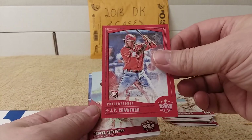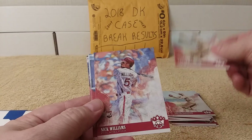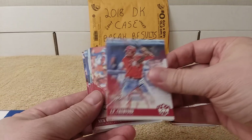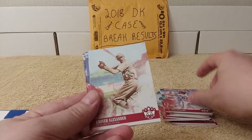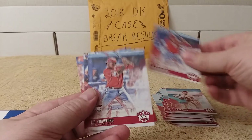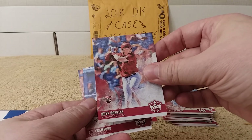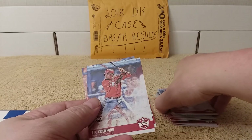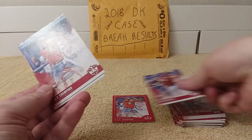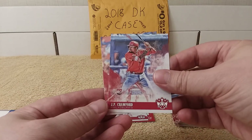Oh nice, there's JP Crawford - red border, awesome! Clyde, more Crawford, Nick Williams, Grover Alexander, Klein, Crawford. There's good old Reese Hoskins - awesome! I did not pull him in the box that I had, so that's very awesome. I'm going to set that aside and put it in my special Reese Hoskins collection.